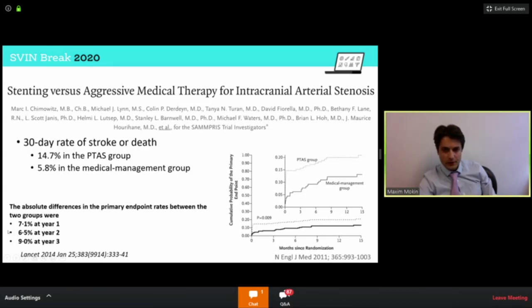I will not talk much about the SAMPRIS trial — it's been done before in so many talks. I want to briefly mention the VISSIT trial, which used a different stent system and also showed a significant benefit of medical therapy over endovascular therapy. In that trial, the risk of stroke in the medical arm was 9% versus 24% in the endovascular arm at 30 days. When it comes to SAMPRIS, the beneficial effect of medical over endovascular therapy persisted up to three years.